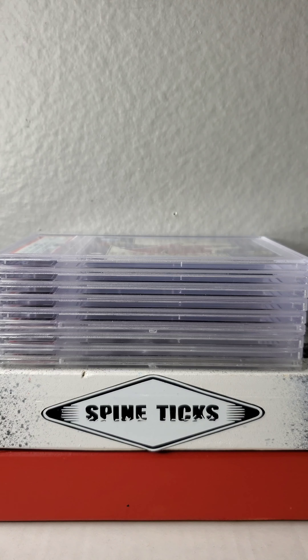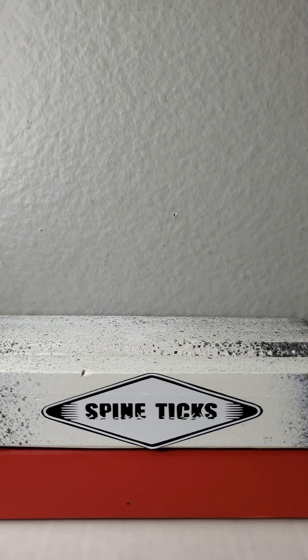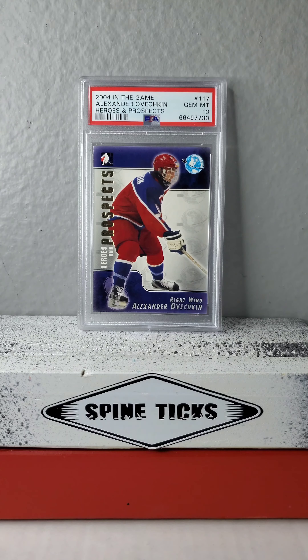I've got nine of his prospects and rookie slabs to take a look at in my collection. Alex is getting real close to that Wayne Gretzky all-time goals record, and that is going to be interesting. But let's kick it off here with this prospect year 2004 In The Game Heroes and Prospects.